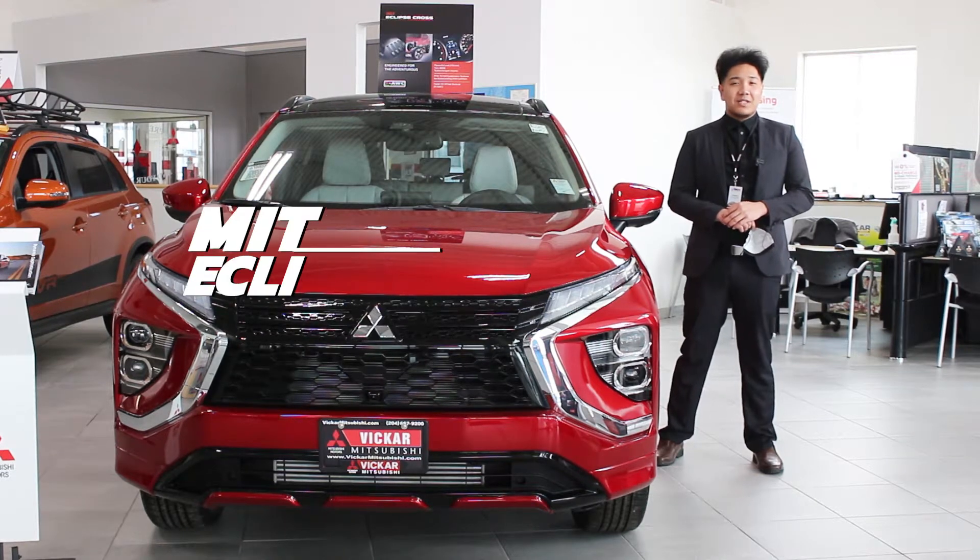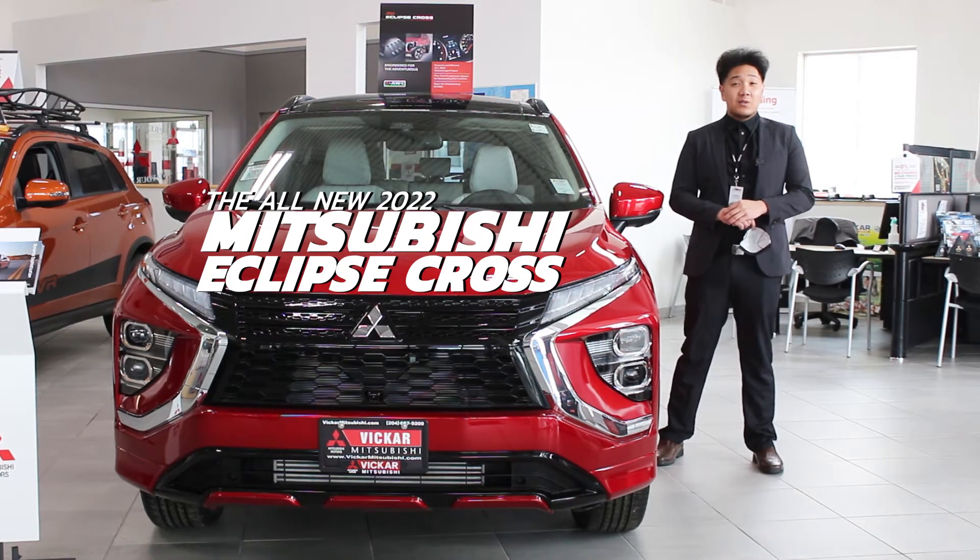Hello everyone, Francis here from Vicar Mitsubishi. Today I will be showing you the 2022 Mitsubishi Eclipse Cross in the Red Diamond.